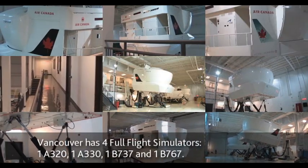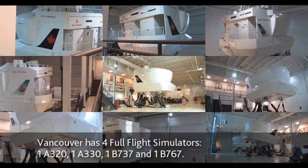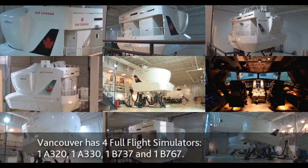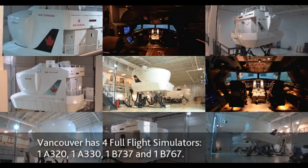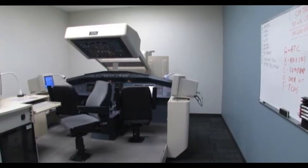Vancouver's training facility is equipped with four full-flight simulators: one A320, one A330, one Boeing 737, and one Boeing 767.